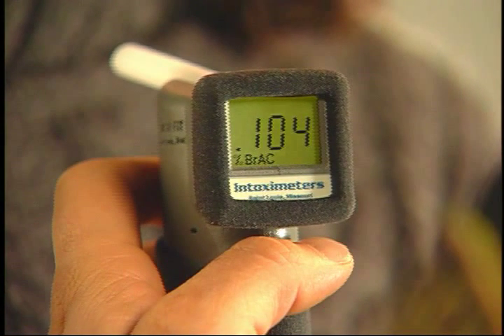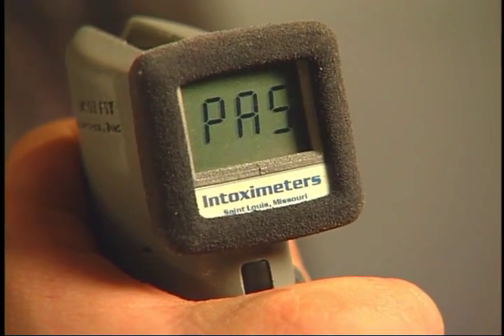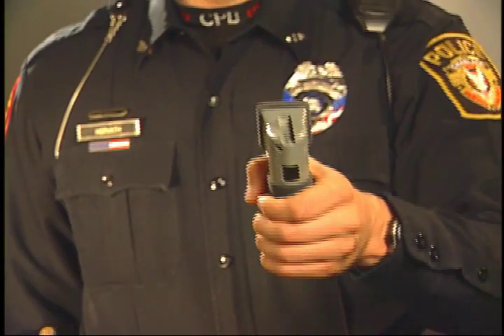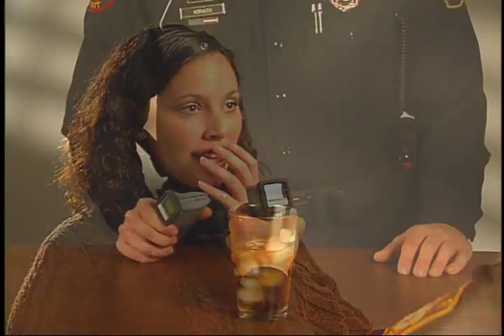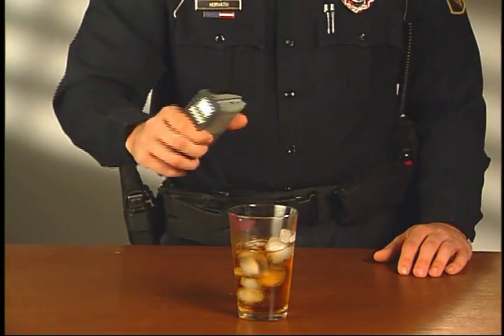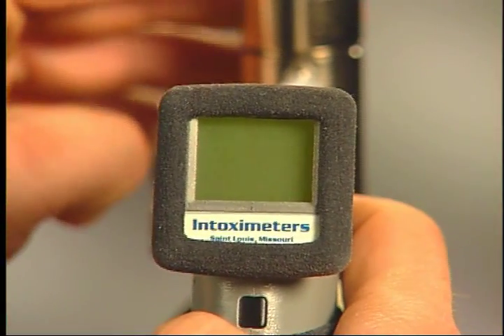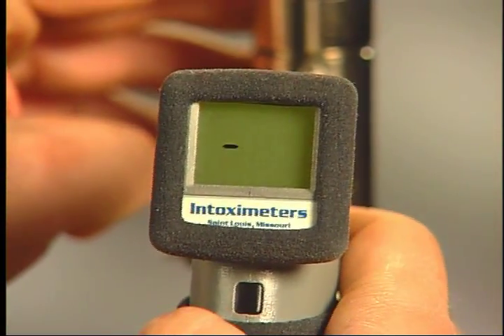To perform a passive test, the operator has two options: run a passive test when the subject blows in the direction of the instrument — this tends to more readily identify alcohol users — or run a test by sampling the airspace near the subject for an open container.